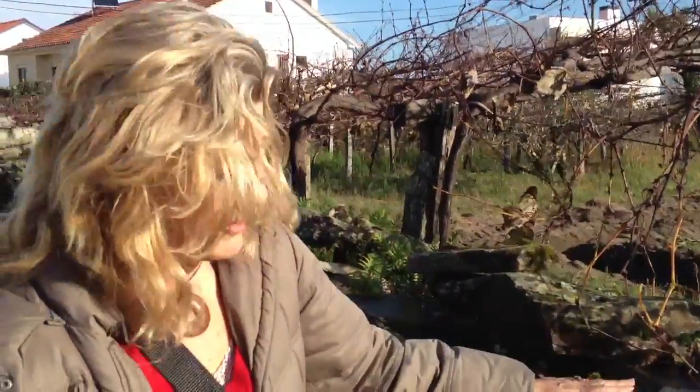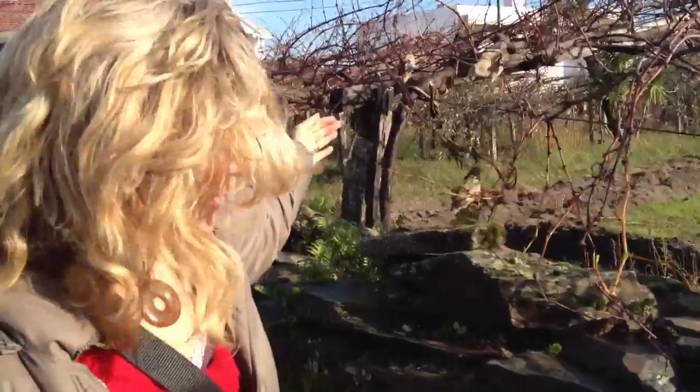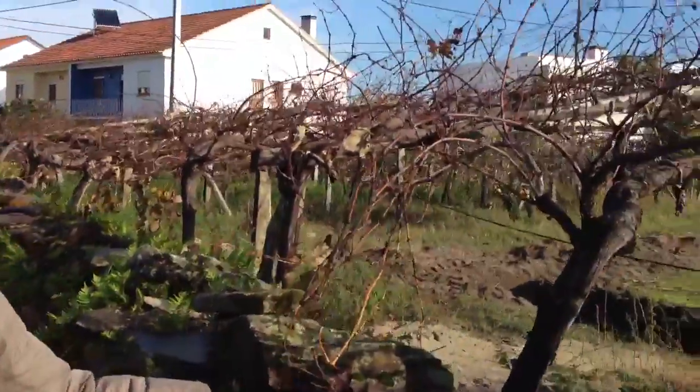Here in the village of Faol in northern Portugal, we have this amazing wall facing east and going around facing south. All along it they've put these grapevines to get the extra warmth from the wall.